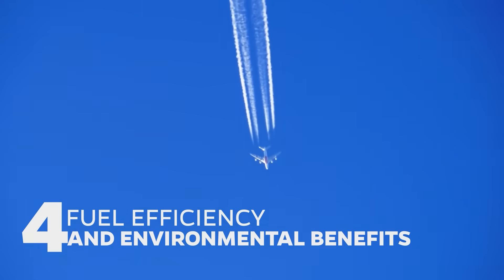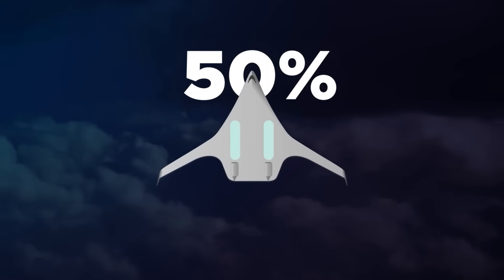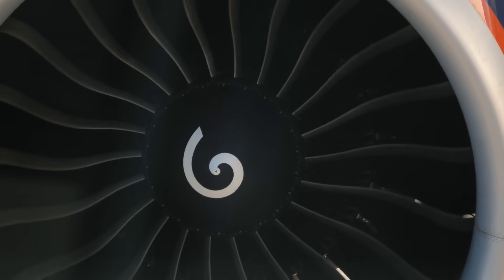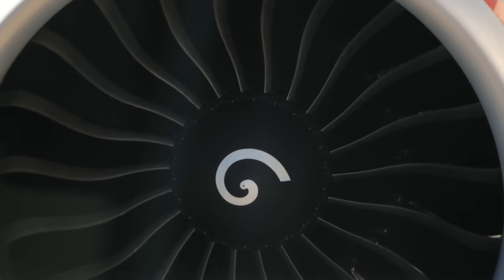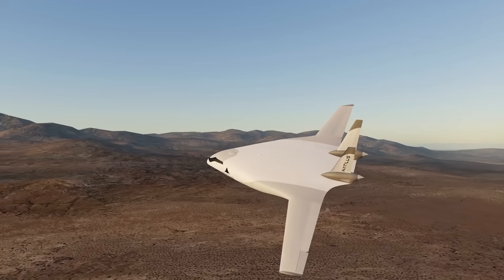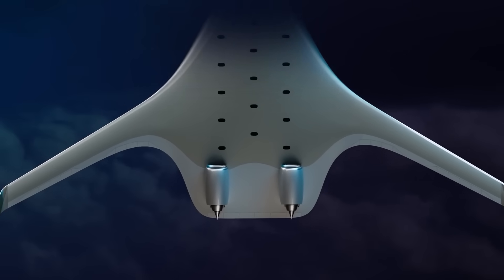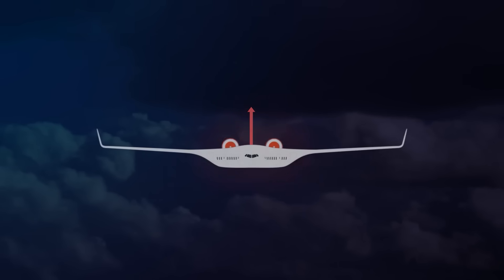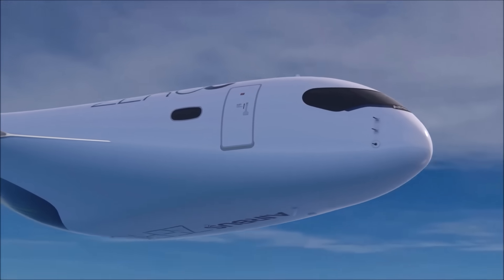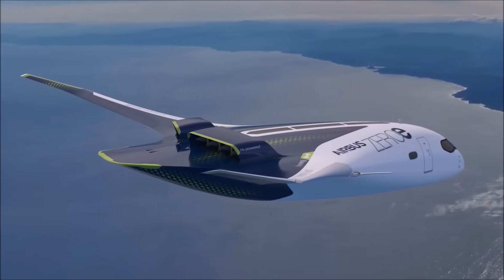Fuel efficiency and environmental benefits: Jet Zero claims its blended wing body design can cut fuel use by as much as 50% relative to traditional aircraft — a game changer in an industry where fuel costs are a significant expense. The reduced fuel burn also directly correlates with lower emissions, aligning with global sustainability goals. With its engines mounted on top of the wing, the noise signature is directed upwards, significantly reducing community noise impact and allowing operations at airports where noise restrictions are stringent.